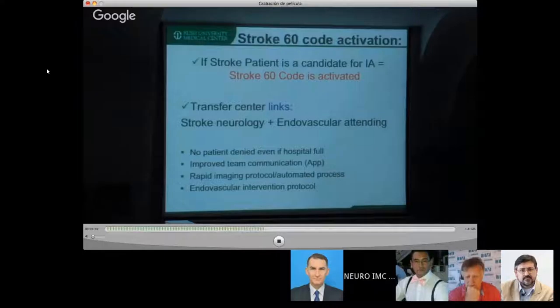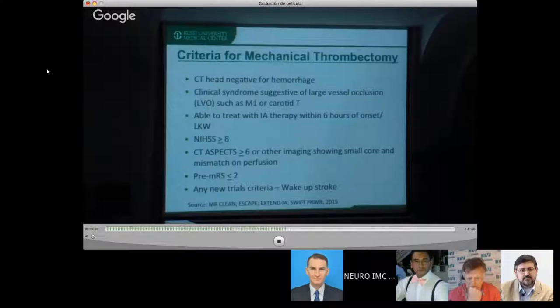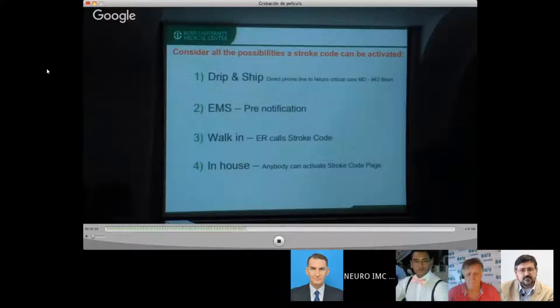Once you define the patient as a possible interventional candidate, you activate Stroke 60, and then all the interventional team gets involved. This is the minimum criteria for mechanical thrombectomy — you have to have this type of criteria in your hospital. It's dynamic, changing as new evidence becomes available and as new trials emerge. Today we're doing wake-up strokes as part of a trial, which becomes acceptable with the inclusion-exclusion criteria. But this has to be defined up front — you cannot be deciding if a stroke is going to go or not on the day it's happening.